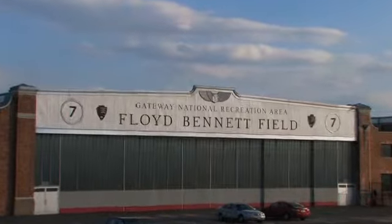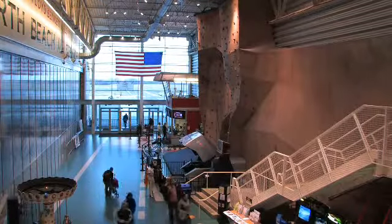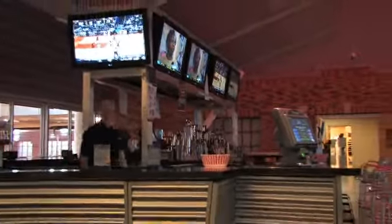On behalf of National Grid, we are very pleased to congratulate Kevin McCade and his team here at Aviator Sports. This facility will save approximately $350,000 on an annual basis.